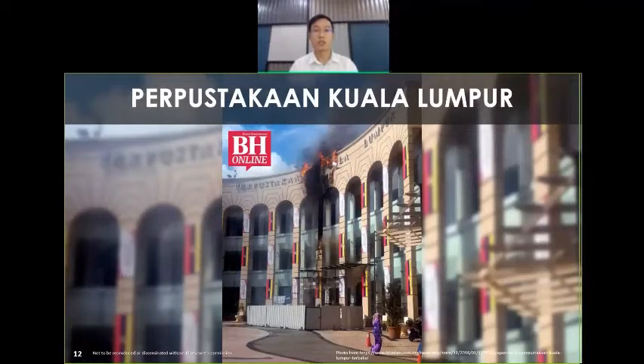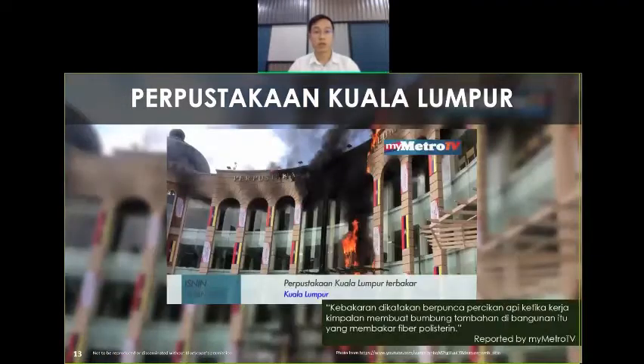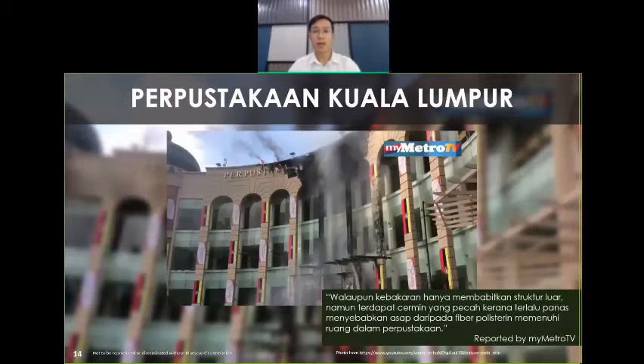Fire incidents are not unfamiliar in Malaysia. There are some similar cases of fire spread on external cladding just like the Grenfell Tower, such as the Perpustakaan KL, which happened in 2016, prior to the Grenfell Tower incident. There was limited news coverage at that time because there was no casualty. However, based on reporting by MyMetroTV, the fire was initiated from welding work on the roof that sparked fire on the polystyrene fibre of the external cladding. The fire quickly developed and caused cracked windows, and part of the external cladding had burnt out completely.